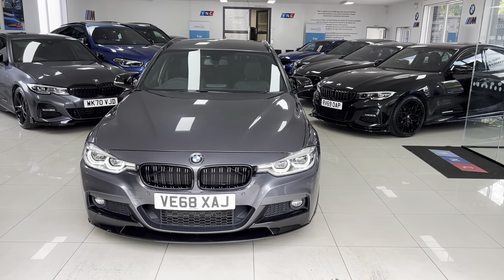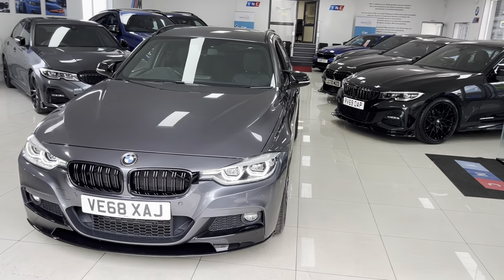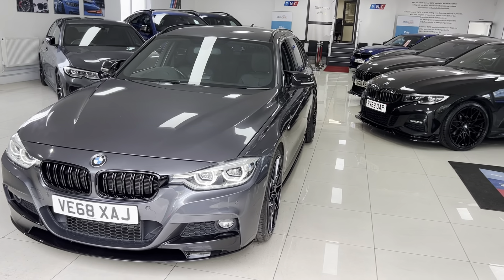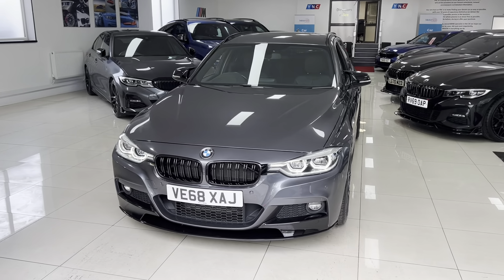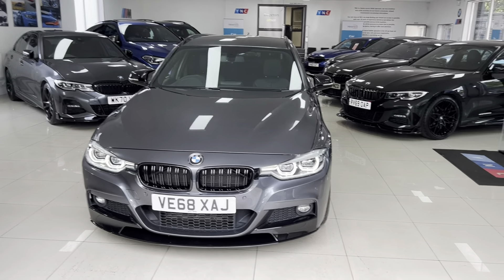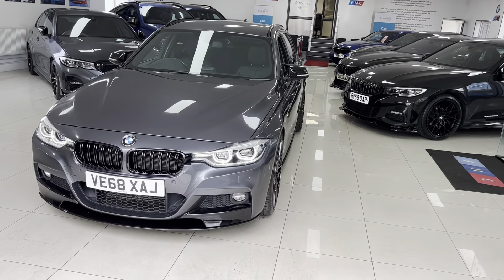Hello and welcome everyone to the walk-around video here at Your Next Car. The 2018 68-reg 330d M Sport Touring is presented in mineral gray metallic, featuring the YNT body enhancement kit alongside some nice options and features from BMW.